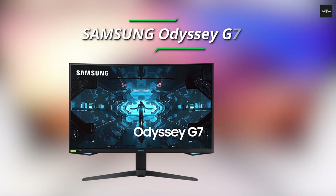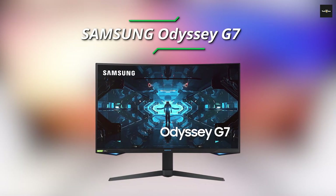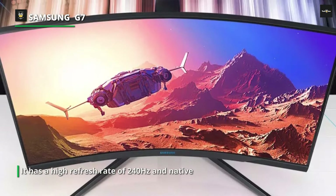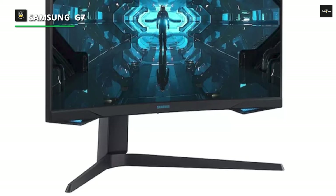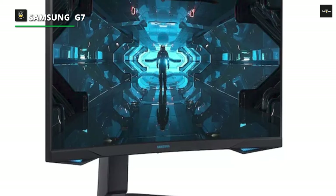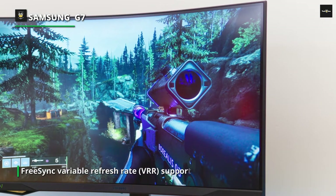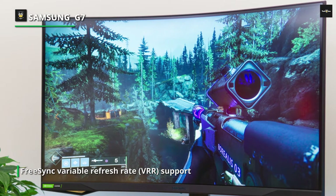Number 1: Samsung Odyssey G7. The Samsung Odyssey G7 LC32G75T is a high refresh rate gaming monitor. It's part of Samsung's 2020 Odyssey gaming lineup, available in two sizes: 27 and 32 inches. It has a high refresh rate of 240Hz and native FreeSync Variable Refresh Rate (VRR) support to reduce screen tearing. If you want to use it with an NVIDIA graphics card, it's also G-Sync compatible.